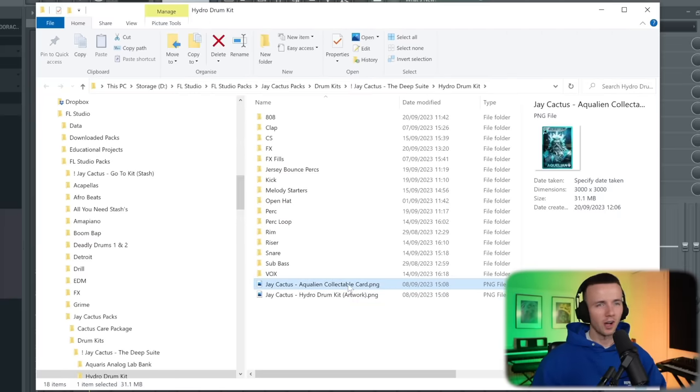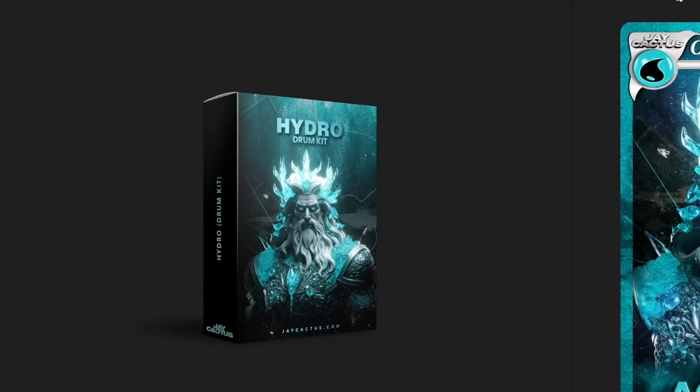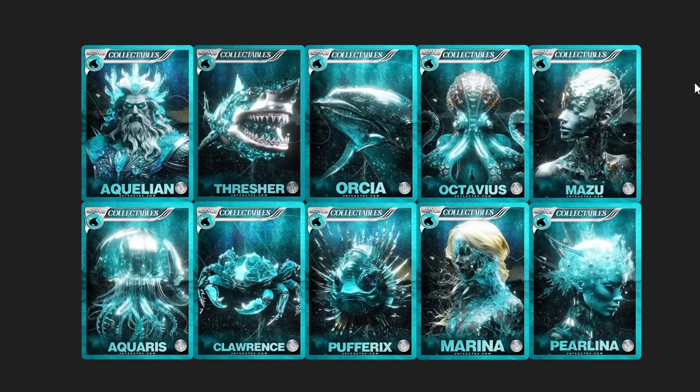What I've even done this time is included a collectible card for each kit. The characters we designed each have a name — like Aqualion, which is in the drum kit. So now each kit has a collectible card with all the different characters for the bundle. It's a crazy bundle and I think I step up the sound design each time. So I'm gassed to finally drop this one. The link will be in the description — it's honestly the best way to support the channel. I dropped the Divine Bundle in April and now the Deep Suite in September.